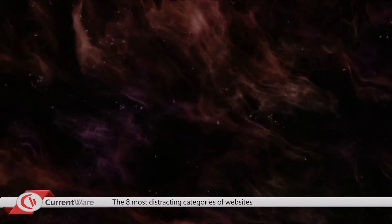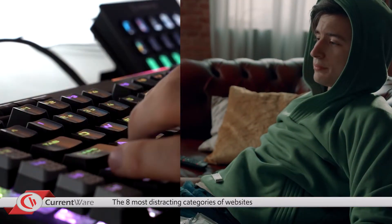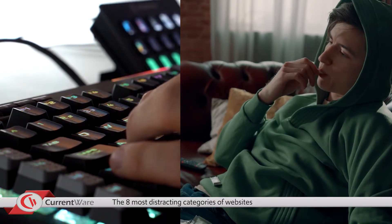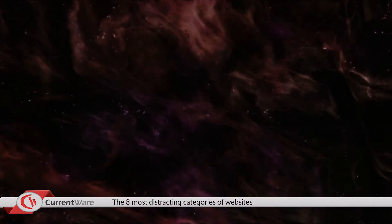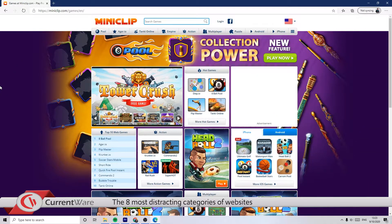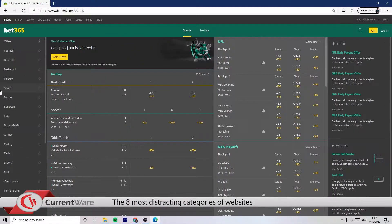The eighth category to look out for is online gaming and gambling. Actively disengaged employees may misrepresent the time they spend on tasks by doing the minimal amount of work and spending the rest of their workday on internet gaming sites. Examples of online gaming sites to look out for are Addicting Games and Miniclip. Examples of gambling websites include Online Gambling and Bet365.com.